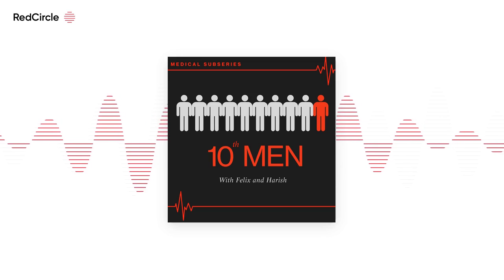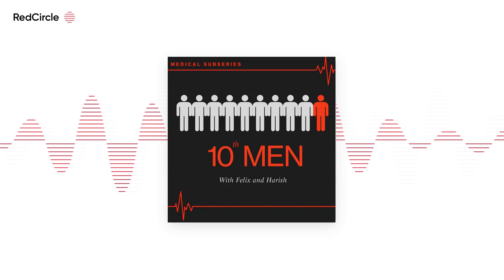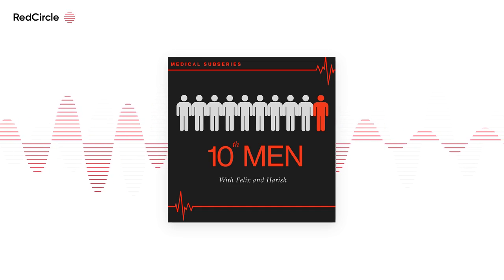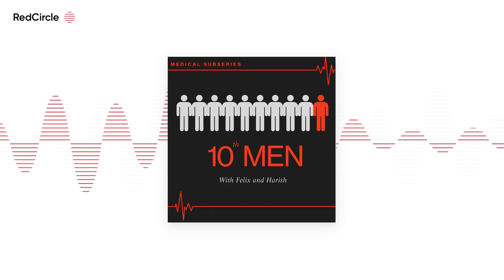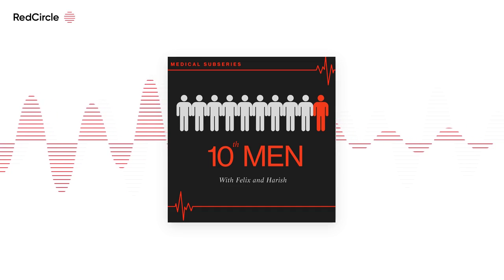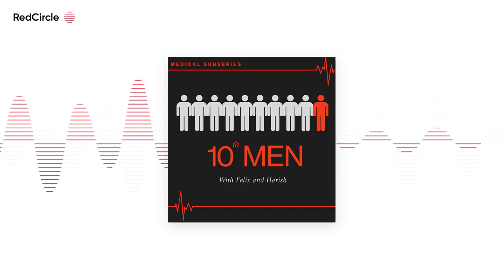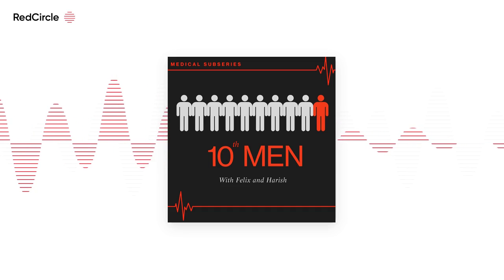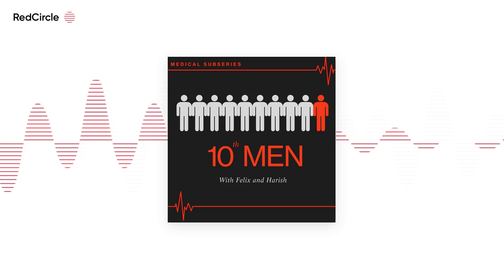Welcome back to another episode of the 10th Man podcast. This is part of our medical sub-series — we've already done one episode — and this episode we're going to be talking about interviews. My name is Felix, and as always I'm joined by my co-host Harish. How are you doing? I'm doing good, man. How are you doing? Pretty well.